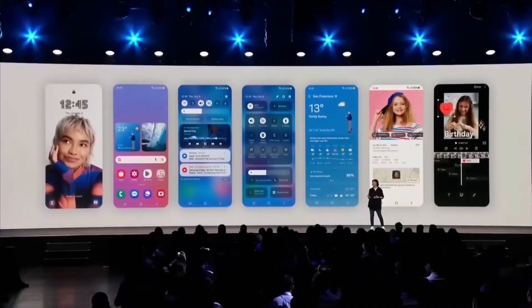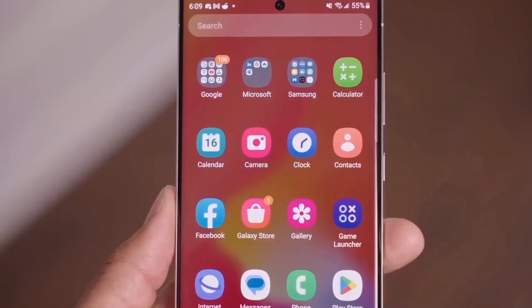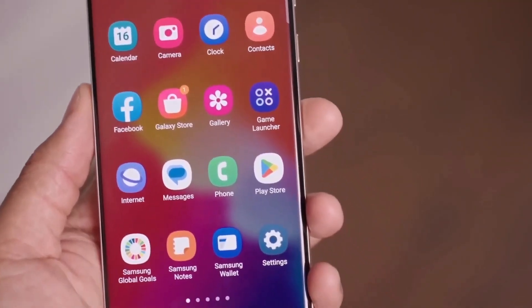What's your take on the potential of large folders in One UI 7? Do you think this feature will make a significant impact on how you use your device? Let me know in the comments section.